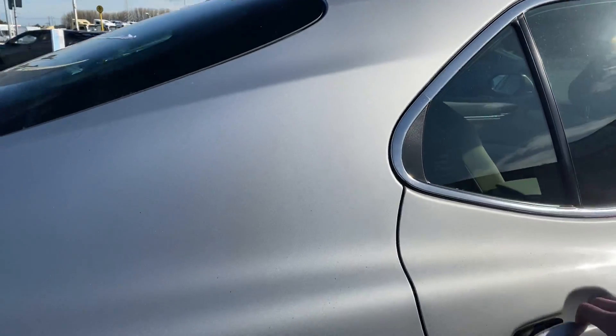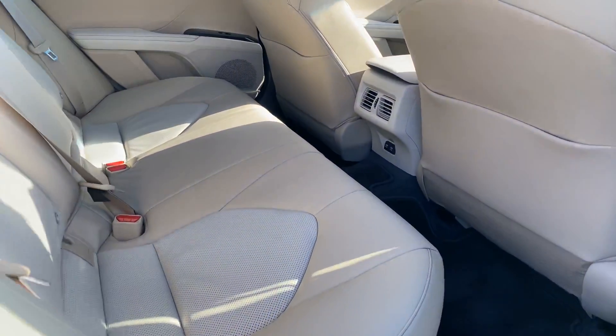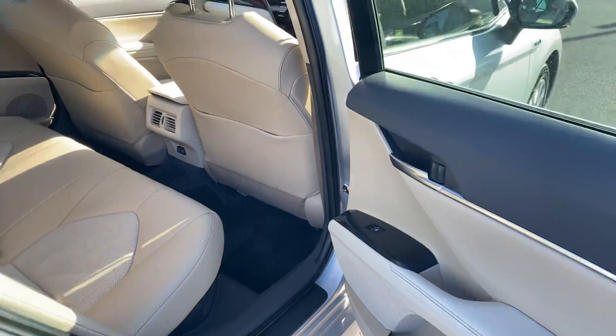Finished in ultra silver metallic, with a beige perforated leather interior, two ISOFIX child seat anchor points, and rear one-touch electric windows.